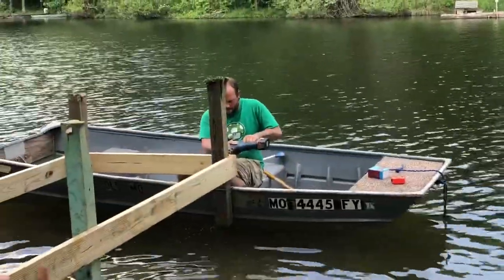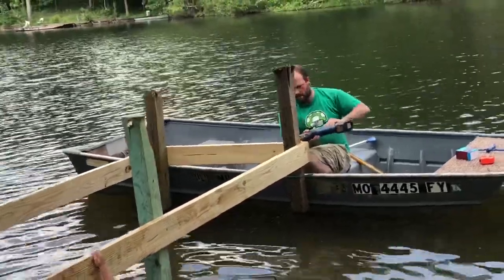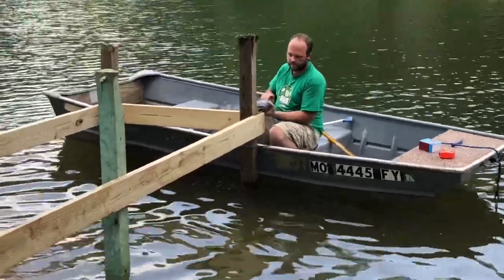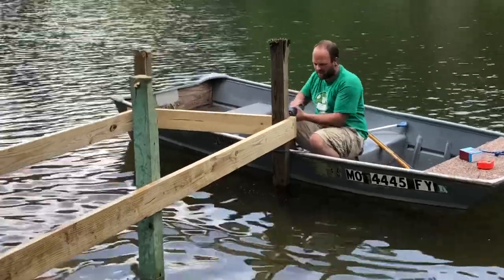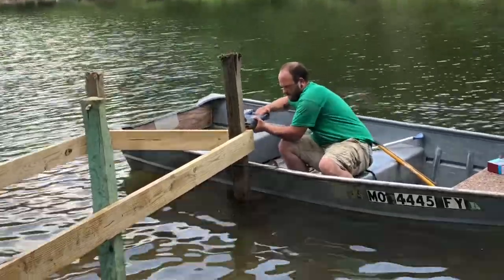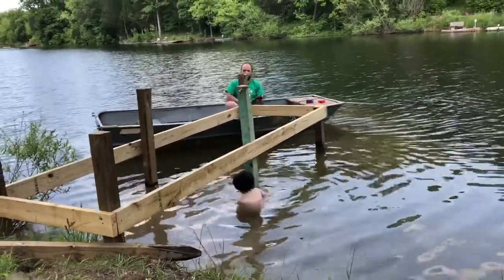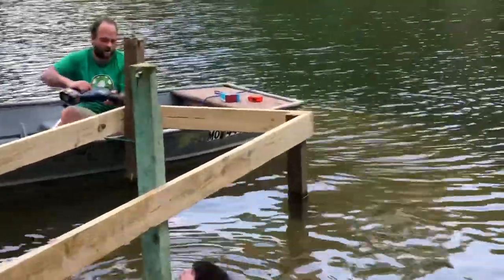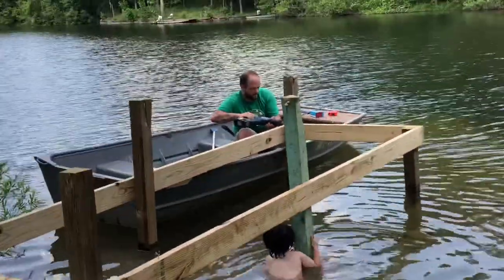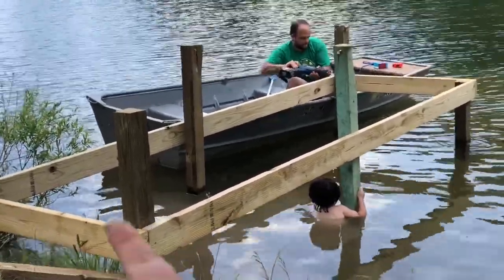I didn't film him getting both of those close-in posts because I actually had to get in the water to help him get them in. But then he just lag-bolted them in after they were level, and now he's cutting them down. After he cuts all of these off, we're going to put a center support board down the middle.